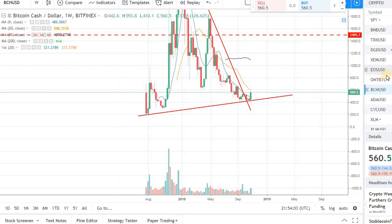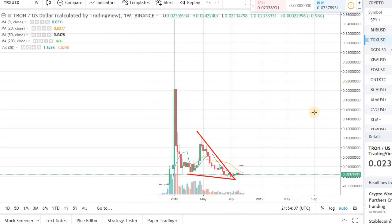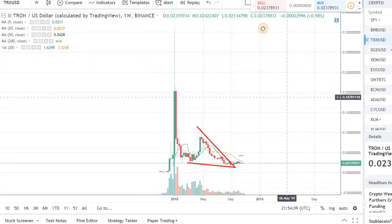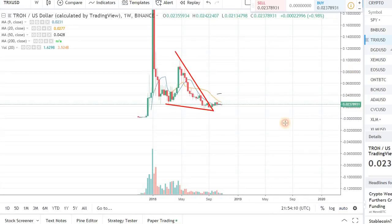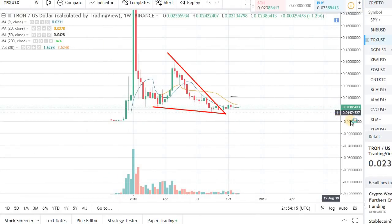Keep an eye on that mark because that's the first target and first resistance for Bitcoin Cash. We need to see some momentum or follow-through to go to the second target, which is going to be around 750. I just wanted to quickly cover Bitcoin Cash since I made a video on it about a day ago.